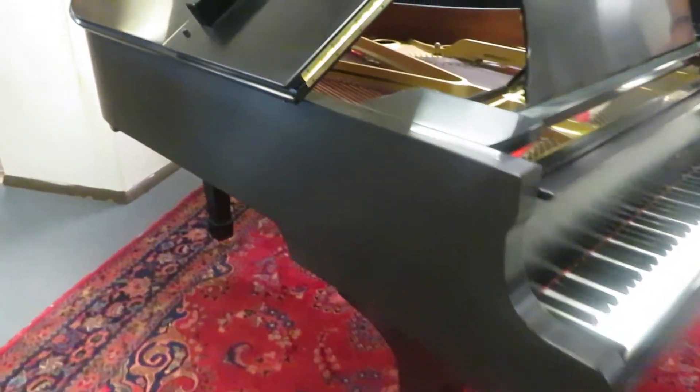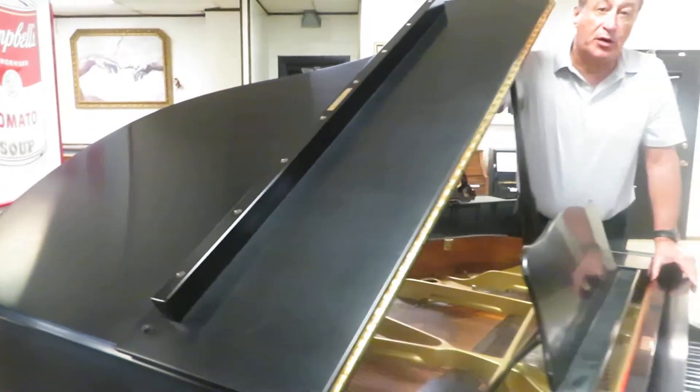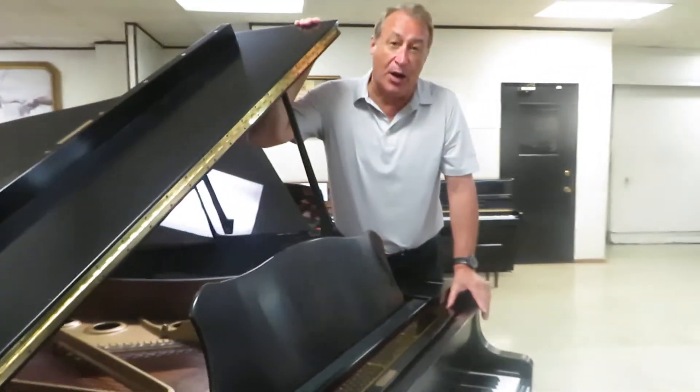Hi, my name is Bob Royer, and this is a beautiful, stunning, ebony satin, six-foot-one, Model C3 Yamaha Grand Piano.